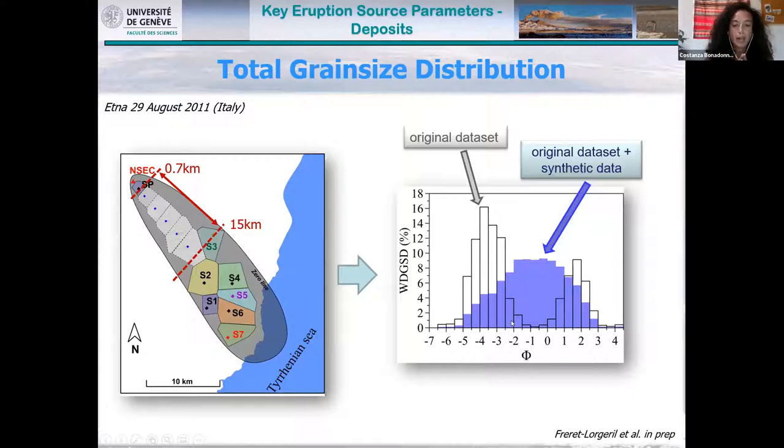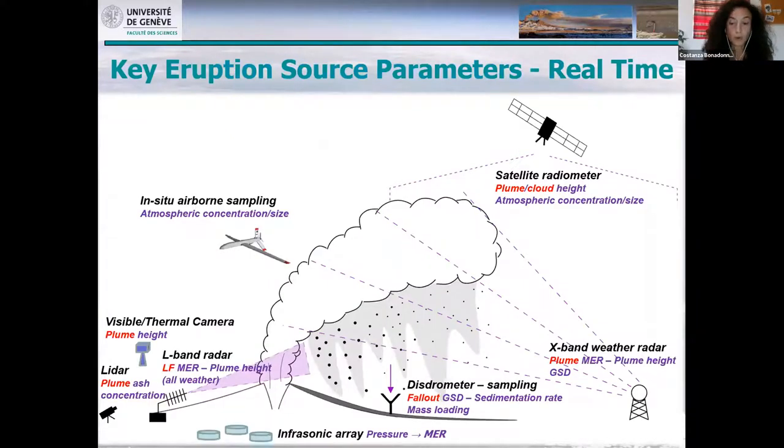This highlights a few criticalities that need to be considered when calculating erupted volume, mass, plume height, and total grain size distribution. When we go to real time, the story is completely different. We cannot rely on deposits because it takes too long to get eruptive source parameters. So we need to rely on physical monitoring and a variety of sensors, including satellite, X-band weather radar, disdrometer for fallout, infrasonic array, air-band radar, LIDAR, visible and thermal cameras, or in-situ airborne sampling.